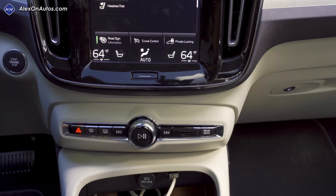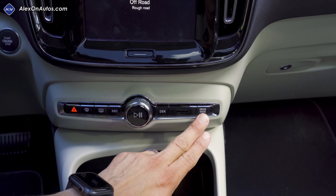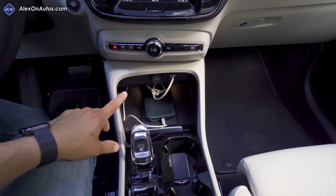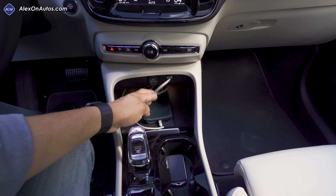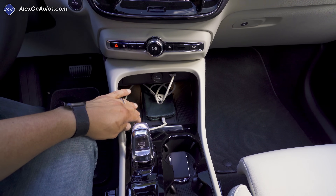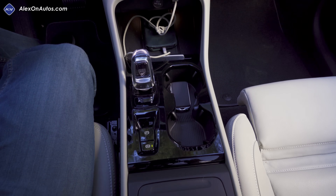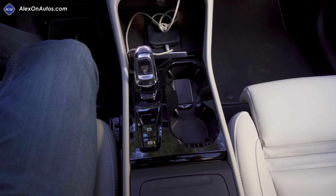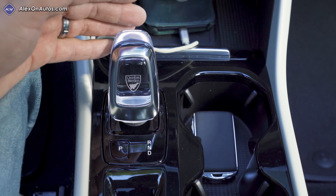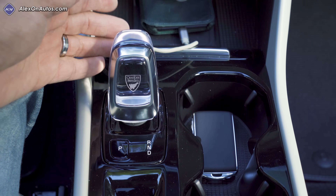Below the infotainment system we find the same button bank as other Volvo models, except the drive mode selector replaces the roller control found in the rest of the lineup. Below that is an open storage area with two USB inputs — one for smartphone integration — plus a 12-volt port, wireless charging mat, and a small storage cubby. Then there's one of the most divisive features in this cabin: the joystick-style shifter, the same one found in the T8 versions of the larger Volvos.